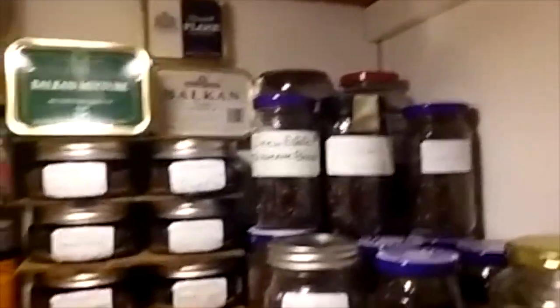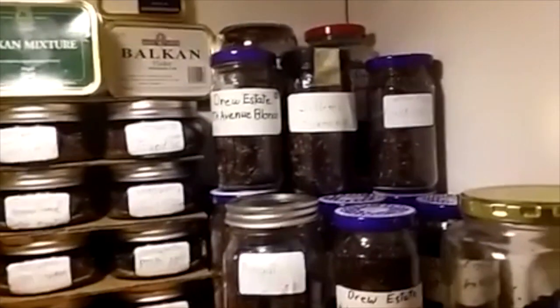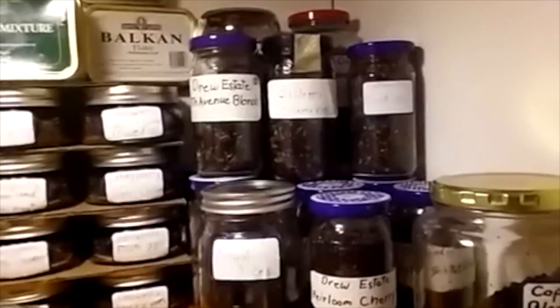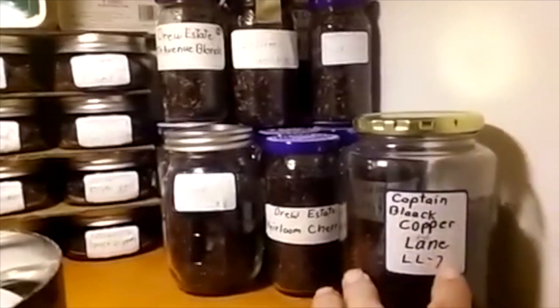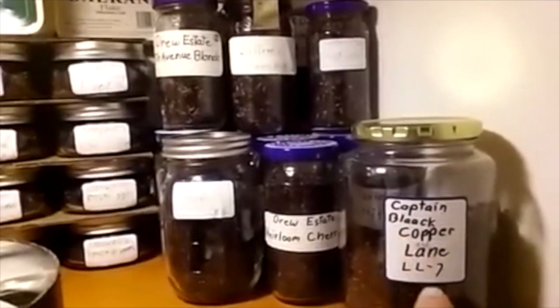I don't want to get too close because it doesn't come out too good. These here are Drew Estate — got a few of them that I've been trying, set them aside, put them in jars. Captain Black's had some left over so I just mixed them all together.